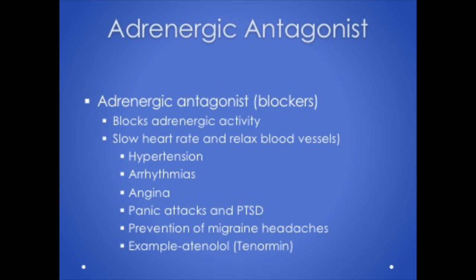With adrenergic blockers, the heart slows down and blood vessels relax, so the heart doesn't have to work as hard — we can treat high blood pressure and increase blood flow to the heart to treat angina or chest pain. Blocking adrenaline can also block the impulses that cause an irregular heart rhythm. Blocking the sympathetic fight-or-flight response can also help patients with panic attacks or PTSD.